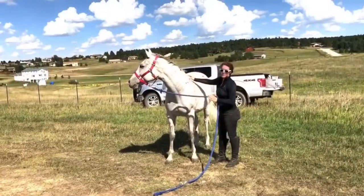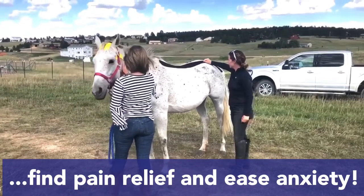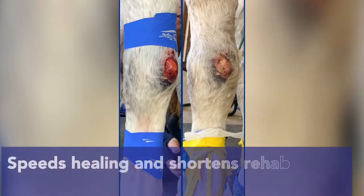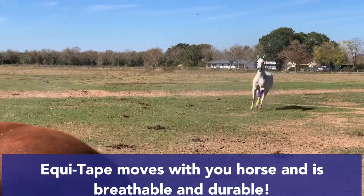It helps horses perform at their best and relax after competition. It also helps horses with chronic pain find relief and ease their anxiety. EquiTape helps wounds heal so much faster so horses can get back to turnout, back to their life.